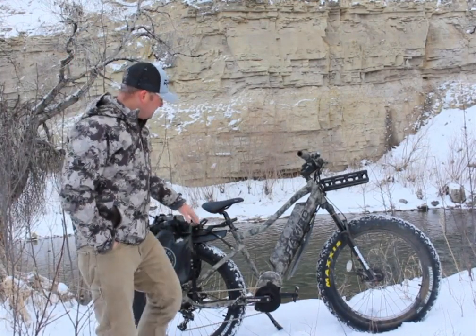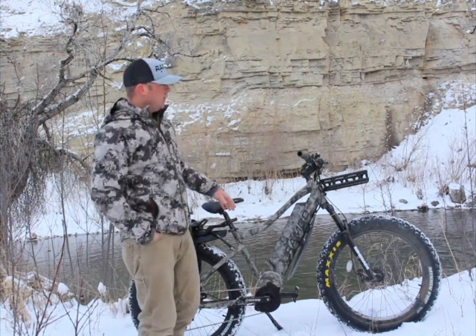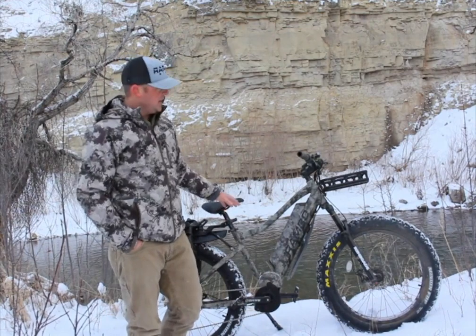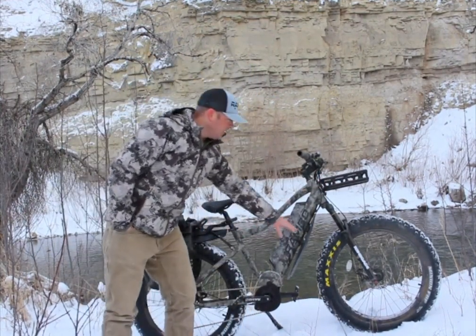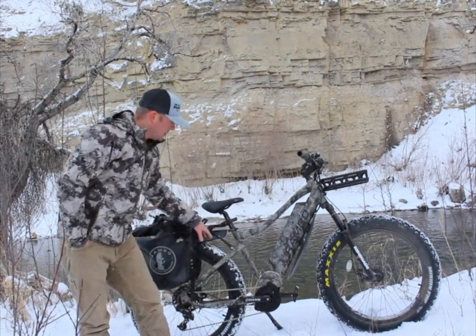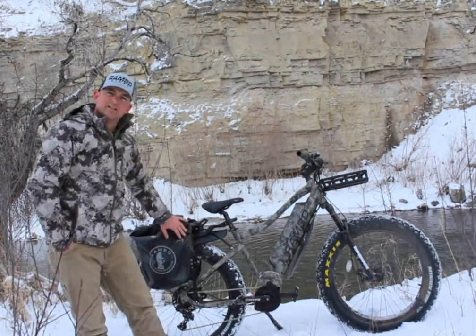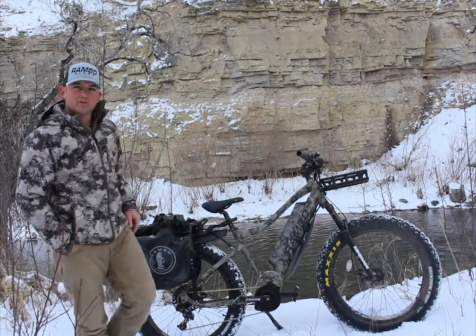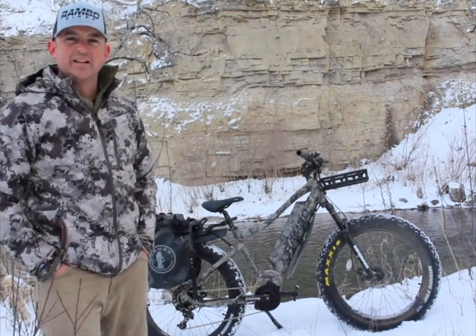It has attachment points for all the accessories that Rambo offers, so any accessory you can buy for any Rambo bike, this bike will definitely take. That includes a front rack, rear rack, a front mud shovel and rear mud shovel that you can see on here. You can get a more comfortable seat, saddlebags, haul more gear, attach trailers — single wheel, double wheel, a kayak trailer, a fishing trailer — just about anything you'd want to do.